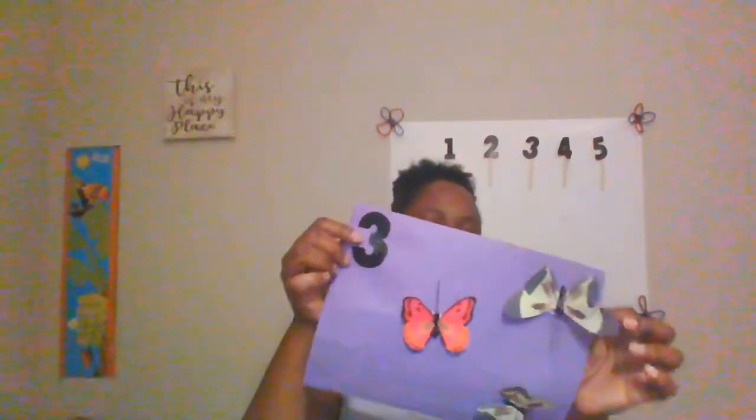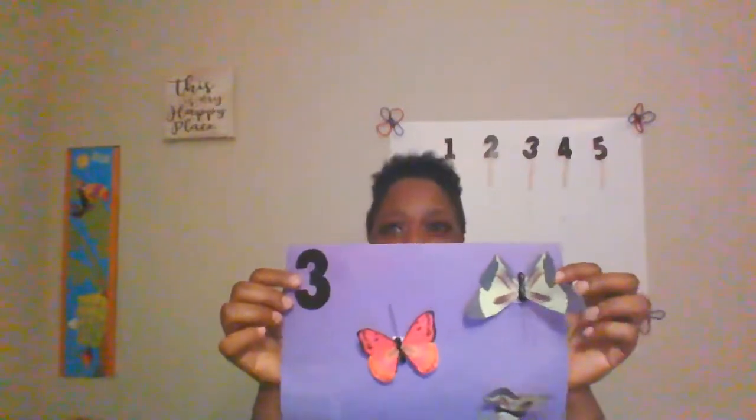Three little butterflies looking at you. Then one flew away and then there were two. One, two. Butterfly, butterfly, happy all day. Butterfly, butterfly, fly, fly away.